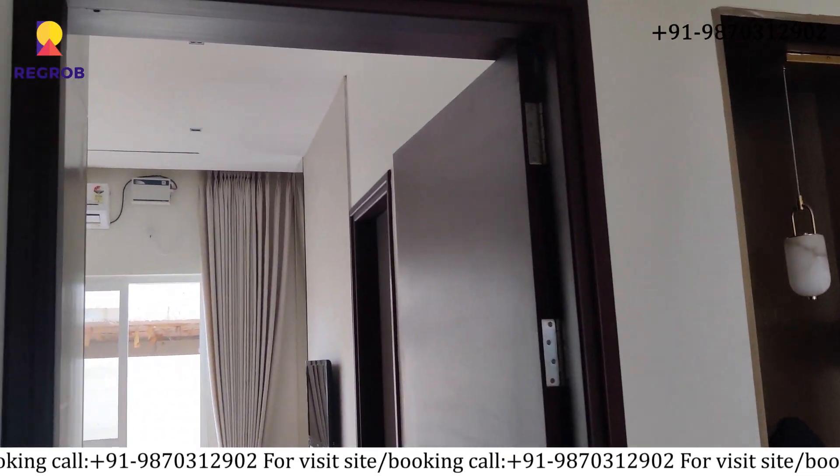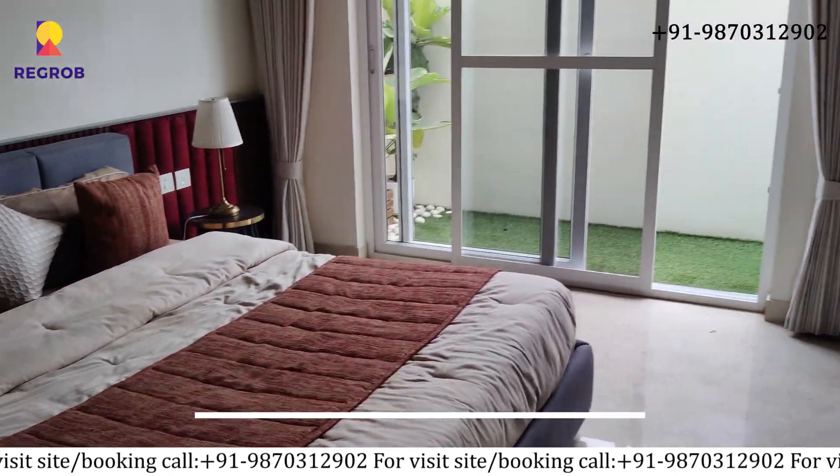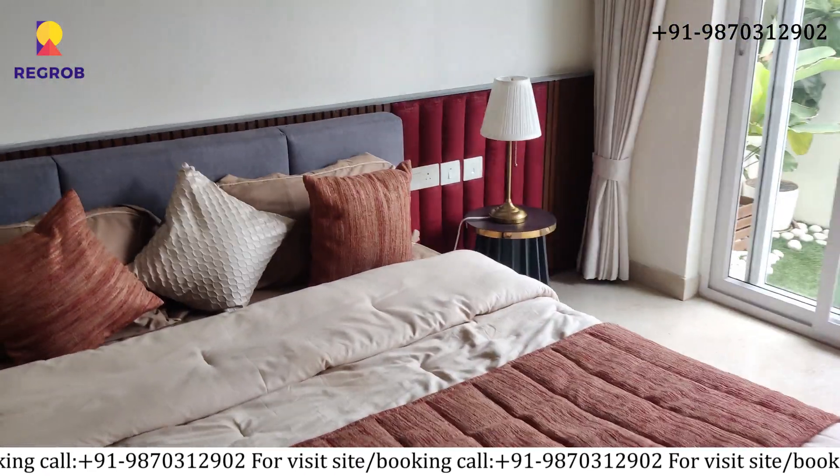Now moving on to the bedrooms. Here is the first bedroom with balcony view and attached washroom with a fine finish.